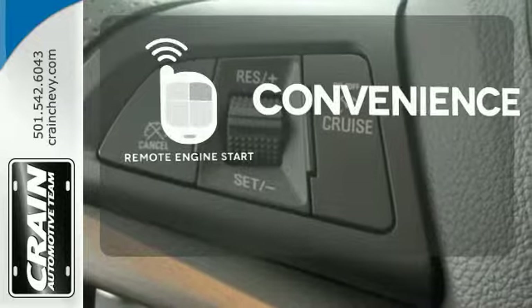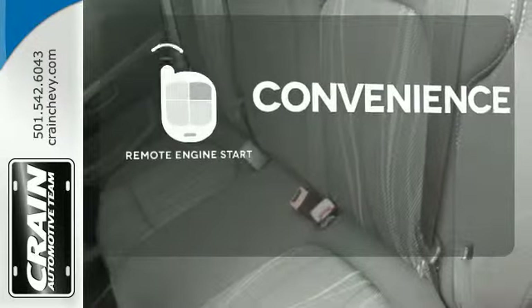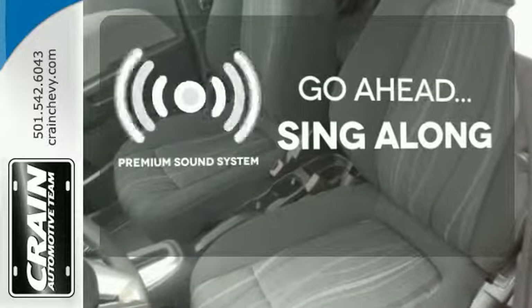Enjoy the convenience of starting your vehicle from outside with the remote engine start. Your favorite music has never sounded better, thanks to the premium sound system.